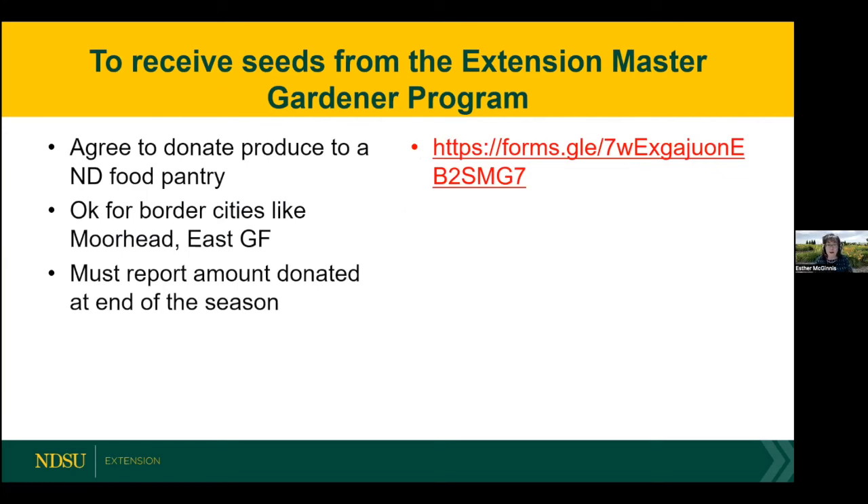To receive seeds from the Extension Master Gardener Program, there are a few stipulations. We're asking you to agree to donate your produce to a North Dakota food pantry — or if you're in a border county like Moorhead or East Grand Forks, that's close enough, as our master gardeners do contribute to food pantries there. We're also asking that you report to us at the end of the season the total amount donated and the name of your food pantry. This is a pilot project — we're spending money on seed packets from Pine Tree Seeds — and we want to see if we're actually increasing what's being donated to food pantries and what sort of impact we're having.